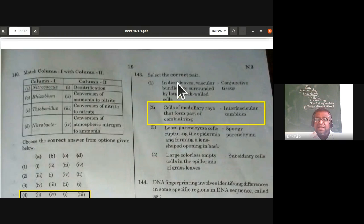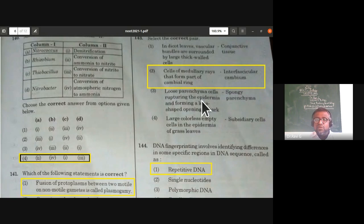Select the correct pair: in dicot leaves, vascular bundles are surrounded by large thick-walled bundle sheath cells, not conjunctive tissue. Cells of medullary rays forming part of the cambial ring develop from interfascicular cambium — this is the correct option. Loose parenchyma cells rupturing the epidermis to form lens-shaped openings in bark are complementary tissue, not spongy parenchyma. Large colorless empty cells in grass leaf epidermis are bulliform cells, not subsidiary cells.